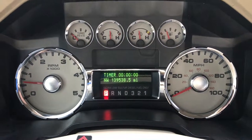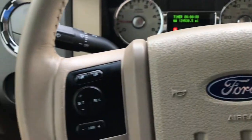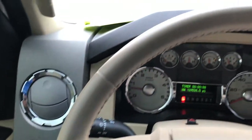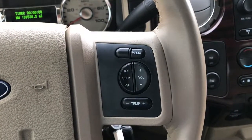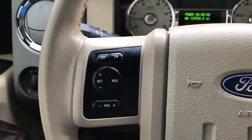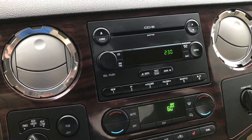This truck does have 139,538 miles on it — pretty nice condition considering how many miles are on the truck. Leather-wrapped steering wheel is in excellent condition. Has radio controls and cruise controls on that side. Has a six-disc CD changer.